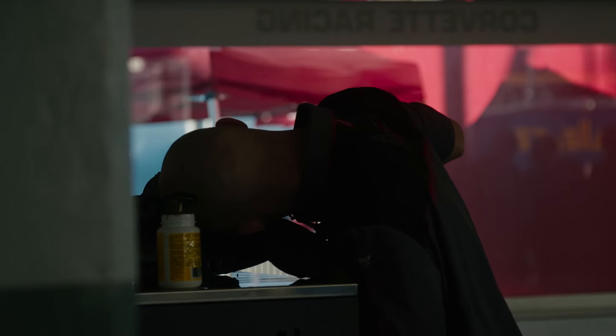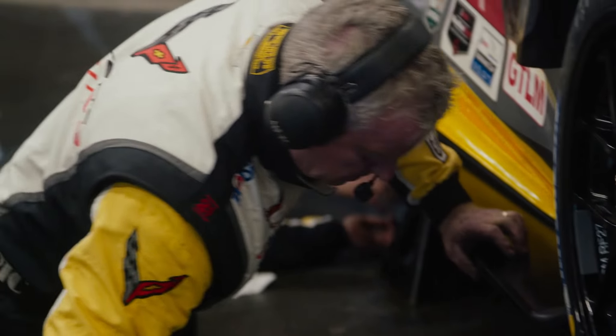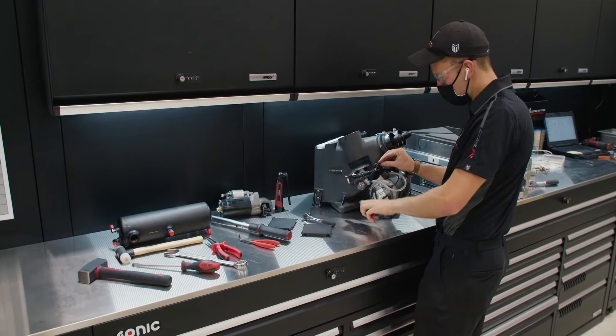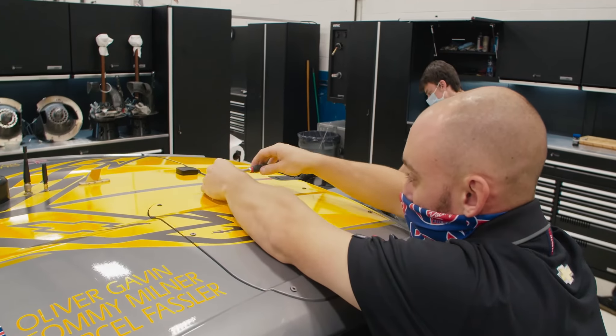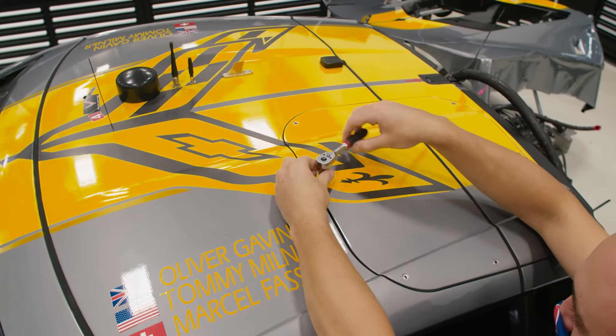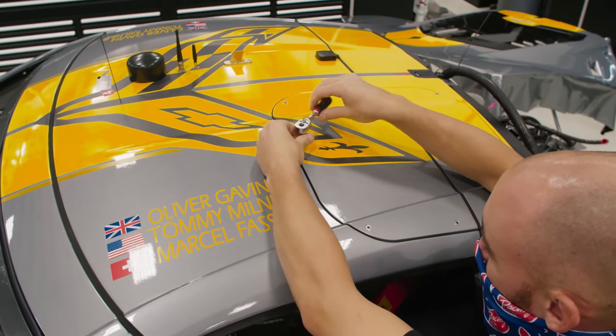They have a lot of details built into the tools themselves — the sockets and extensions have really small profiles where we can fit them into tight areas. Sonic Tools has done very well in making high quality, strong tools for us; the tolerances don't change and the Allen bits don't break.